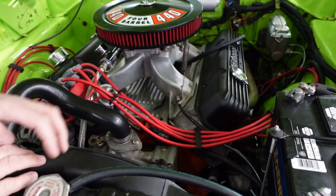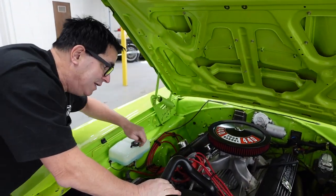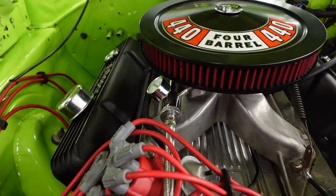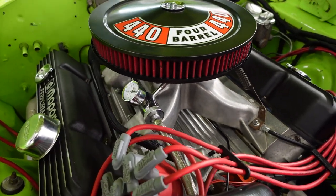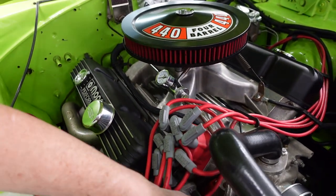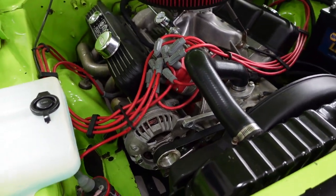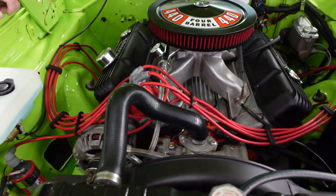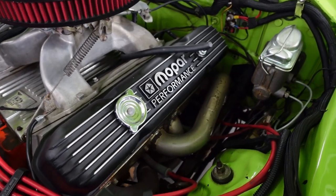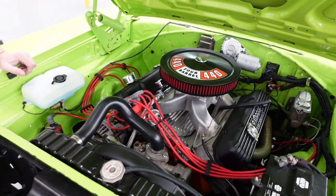The Indy heads flow more air — bigger valves, bigger ports, so a nice touch. There's a massive single-plane Indy intake manifold with a Holley 4-barrel. Here's the pressure gauge to make sure you've got the correct 6.5 PSI at all times. Serpentine belt driving the alternator, aluminum water pump sheds a few pounds, and big tubing headers with almost 2-inch diameter primary tubes.